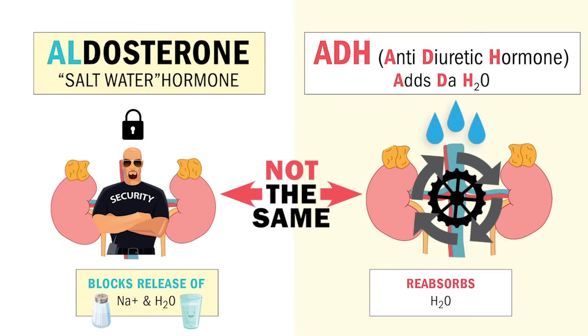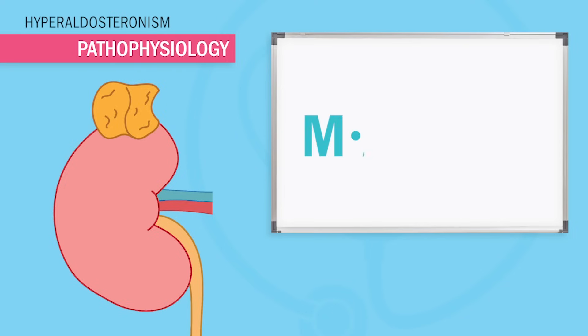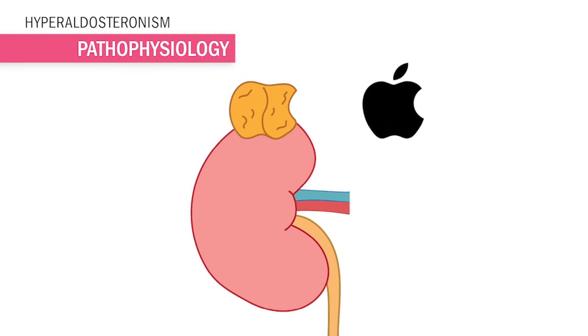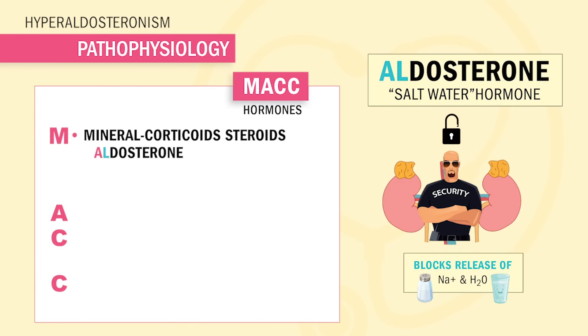Let's do a quick review of normal adrenal physiology. The adrenals sit on top of the kidneys and help the body adapt to stress by using MAC hormones. Just like MAC computers, the adrenals look like the Apple logo. M stands for mineralocorticoids, like aldosterone — our steroid hormone and security guard bouncer to the kidneys in the renin-angiotensin-aldosterone system. Remember Al: he adds sodium and water in to balance blood pressure, and L lets potassium out of the body and into the potty.